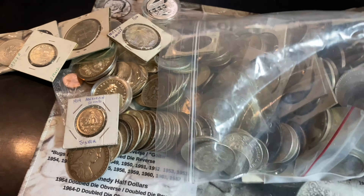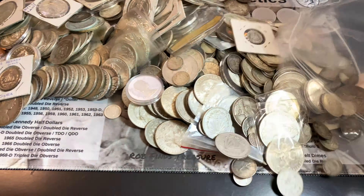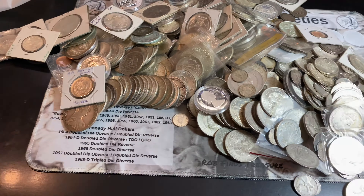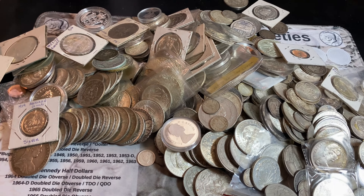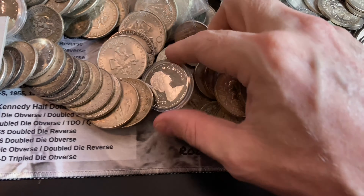Obviously, some of the silver coins in here could be as low as 50, 72, 80, and 90% silver range, and that's what we're looking for. All right, I've talked a lot. Let me go ahead and unbag it, dump it out, and we'll take a look at it on the mat together.